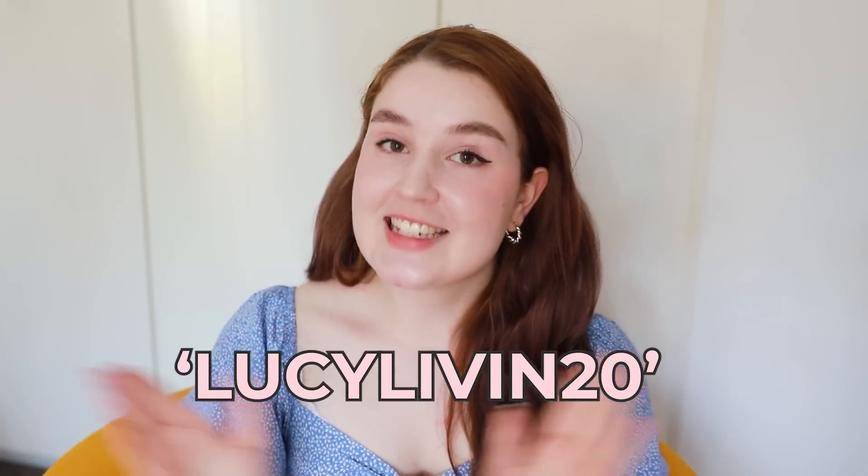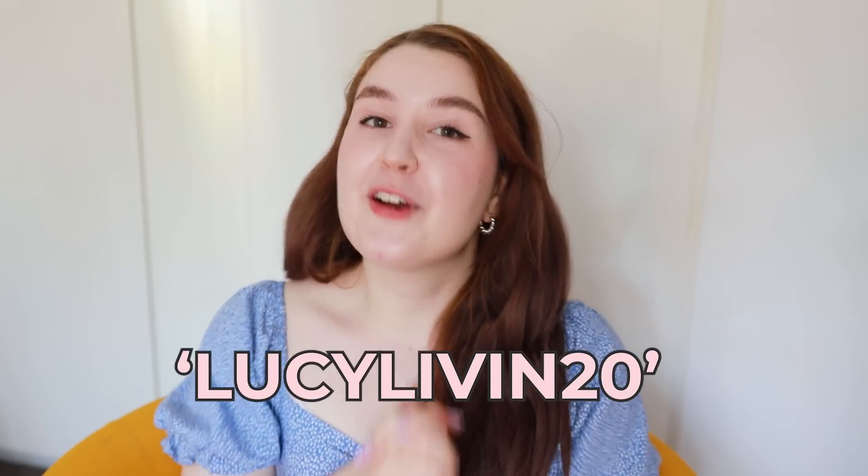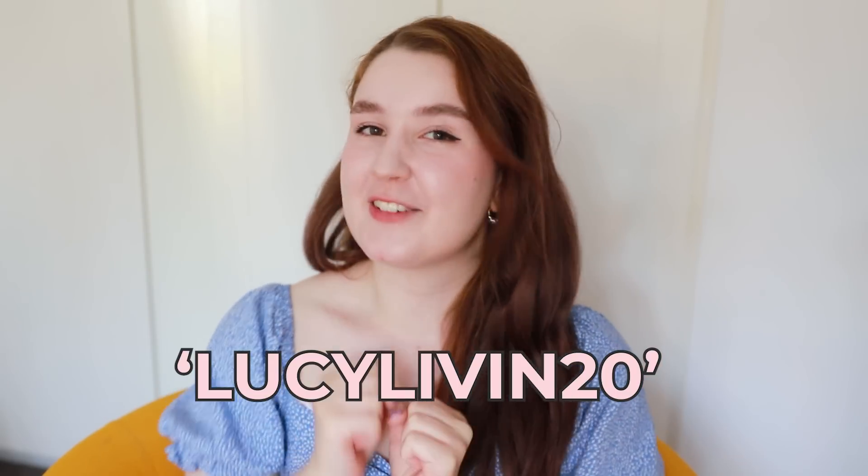I will pop all of the information — the links and the sizes of all the pieces I try today — in the description box below. I feel like I found some little gems. So if something strikes your fancy on the Lewkin website or app, you can use the code LUCYLIVIN20 to save 20% off your order, and without further ado let's get into the video and try everything on.